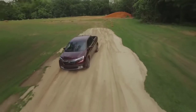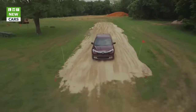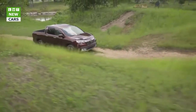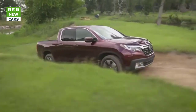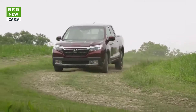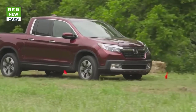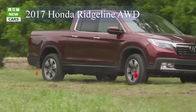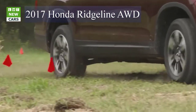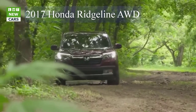Whereas the previous Ridgeline telegraphed its unibody construction with wide C-pillars that slope down to the high-sided cargo bed, the new version cuts a more traditional profile. The narrower C-pillars are nearly vertical, and there's a seam between the cab and the bed mimicking body-on-frame pickups. But the Ridgeline is not a body-on-frame pickup — it once again uses a unibody architecture shared with the Pilot SUV and the next-generation Odyssey minivan.